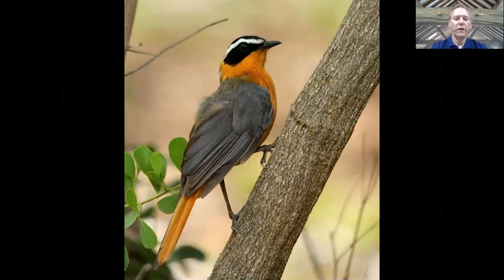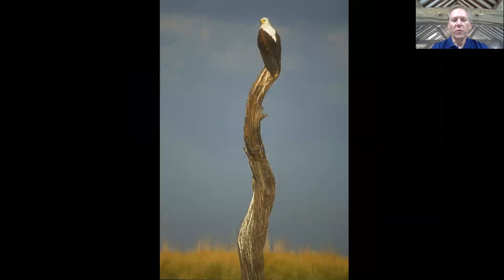Whether you're on a walking safari or a vehicle-based safari, you're likely to be woken up in the morning by the song of the white-browed robin chat, also known as Heuglin's robin — a really attractive and quite common bird in the park. If they don't wake you up, then you'll probably be awoken by the shrill call of the African fish eagle, another common species seen all along the Luangwa River.